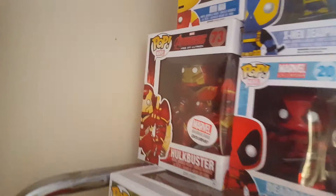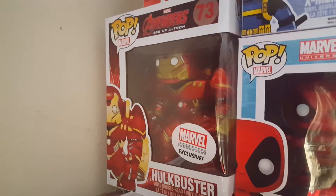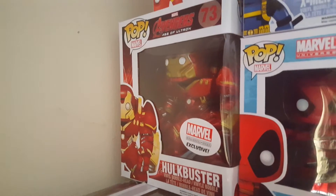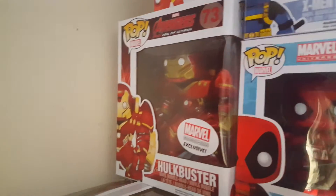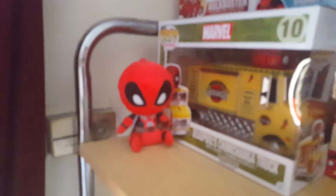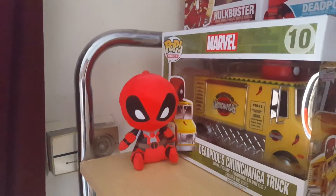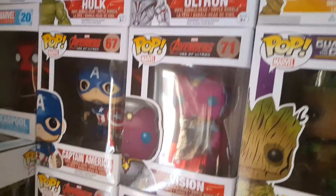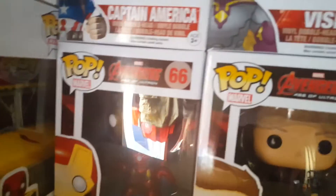Starting off is Hulkbuster — I got him in the Collector Corps, the first one, because when we bought the Secret Wars we were able to get the Avengers one as well, even though we missed out on it when it came out. I've got my Deadpool Mopies, then I've got Black Widow, Ultron, and Vision — and I now have the complete set of Ultrons, if only I could get the glare to go away.